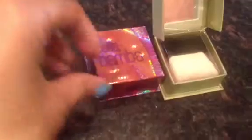These are my Bella Bamba and Dandelion by Benefit — those are very popular.